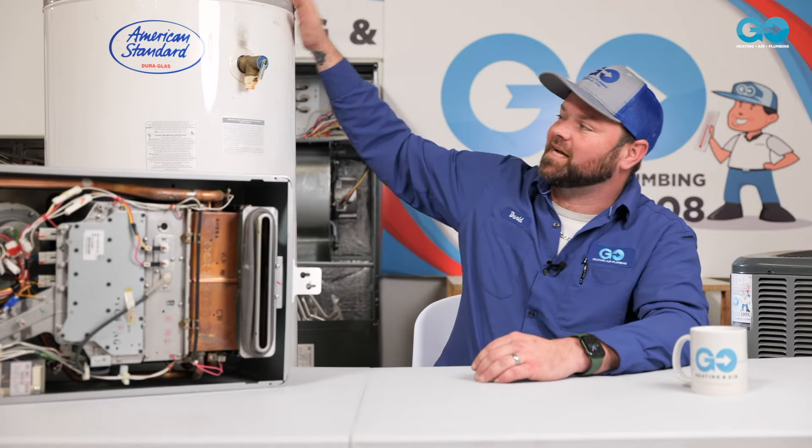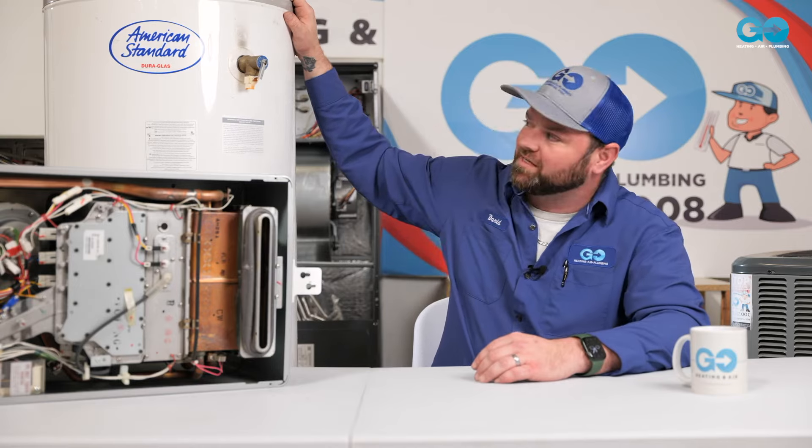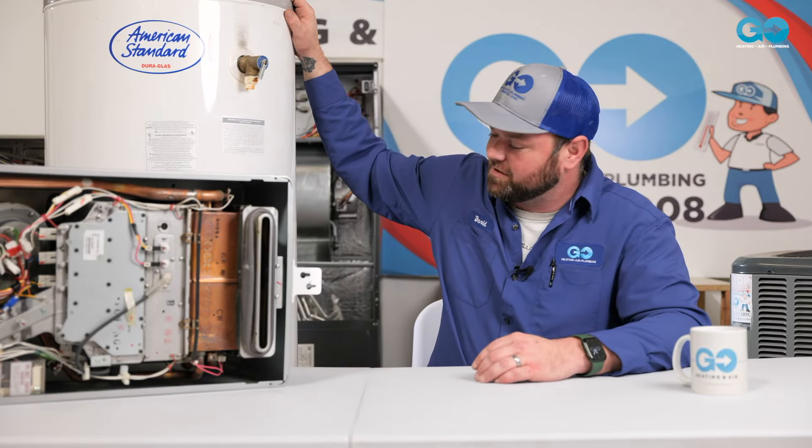If you have a tank-style water heater and you would prefer to continue with a tank, we could replace it depending on your efficiency and the age of your water heater.